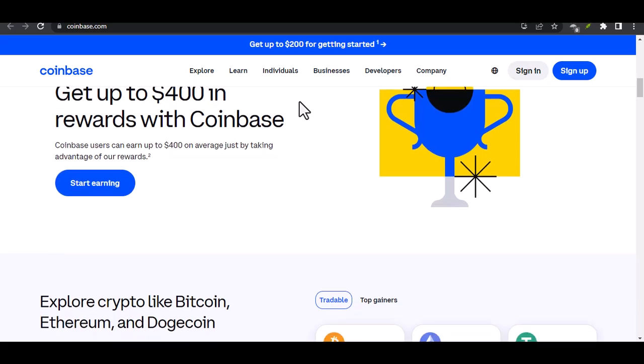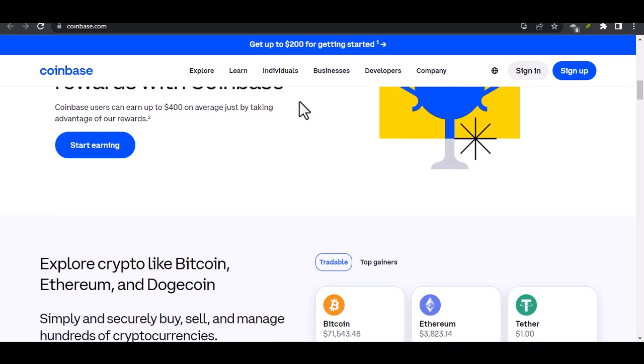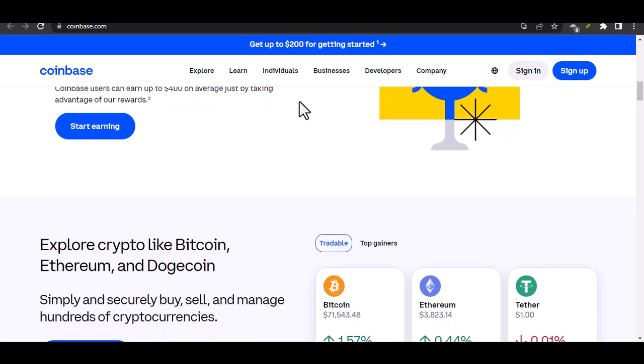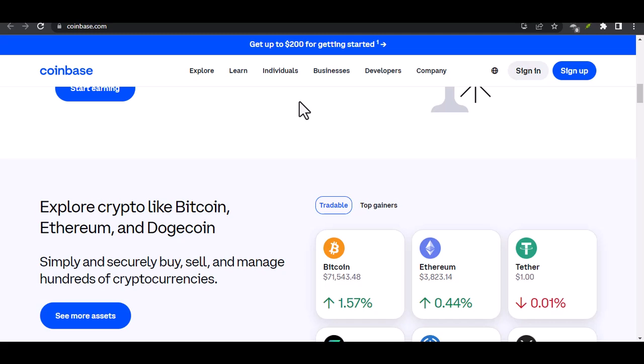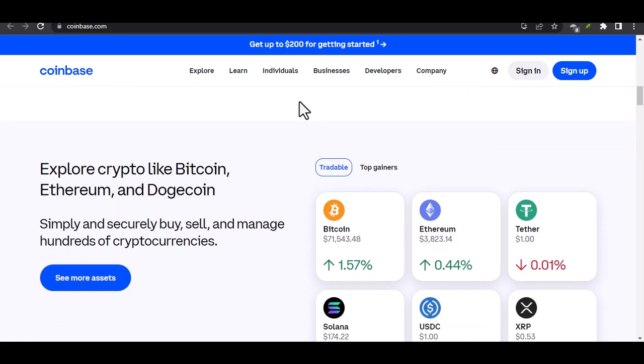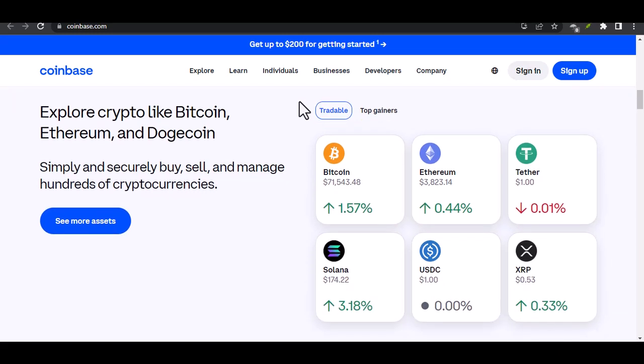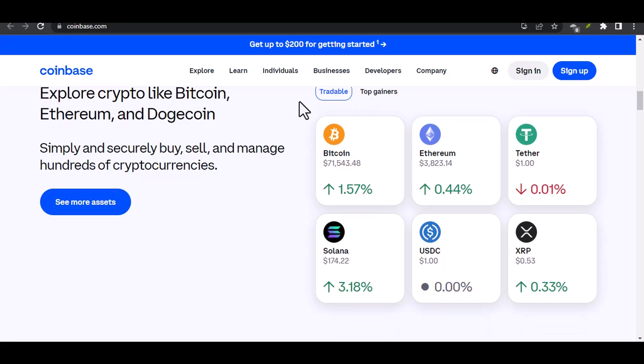So, how can you get involved in this exciting new world? If you're already familiar with cryptocurrency, you might have a Coinbase account. But did you know they also offer a separate Coinbase Wallet? It's a self-custody wallet, meaning you hold the private keys to your digital assets, giving you more control than a traditional exchange.